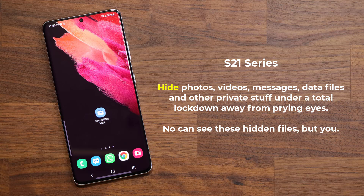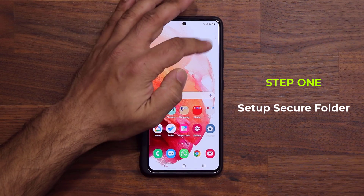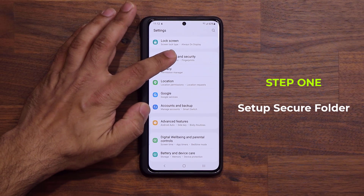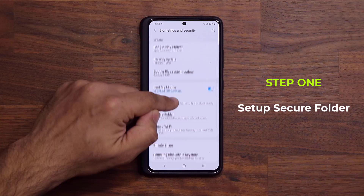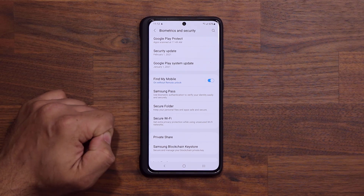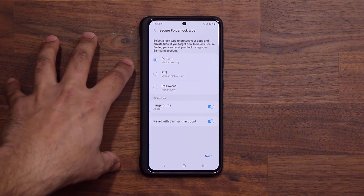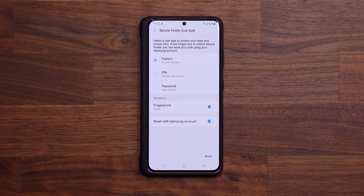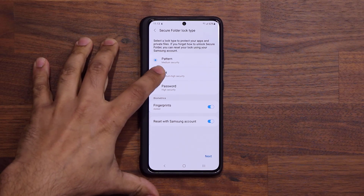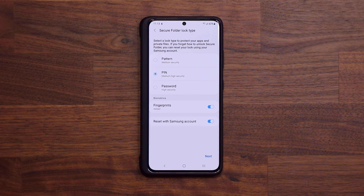Let me first show you how to activate the Secure Folder and then we will look at the fine details. The very first step is to actually set up the Secure Folder. Go to your Settings, scroll down and go into Biometrics and Security. Once you're there, scroll down and you will see Secure Folder — it says 'keep your personal files and applications safe and secure.' When you click this for the very first time, you'll see an introductory screen. You'll then be prompted to pick a PIN number for the Secure Folder. This PIN number is unique to the Secure Folder — it has nothing to do with your usual PIN number for your lock screen.